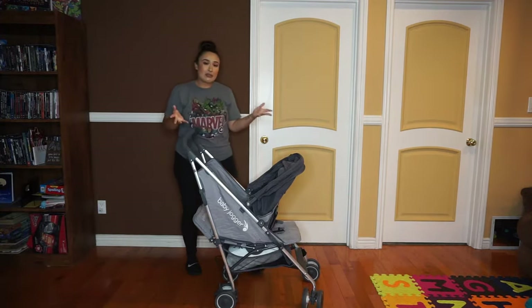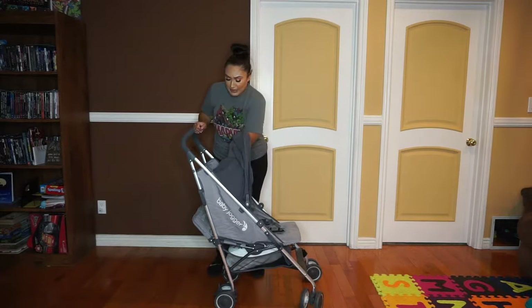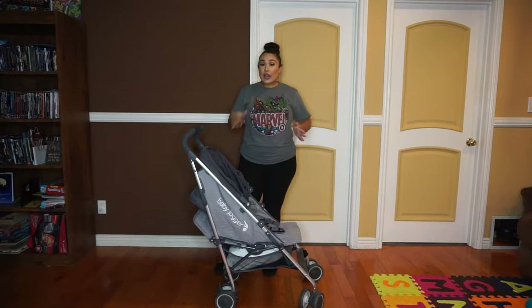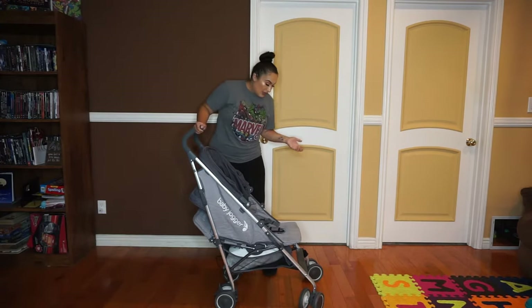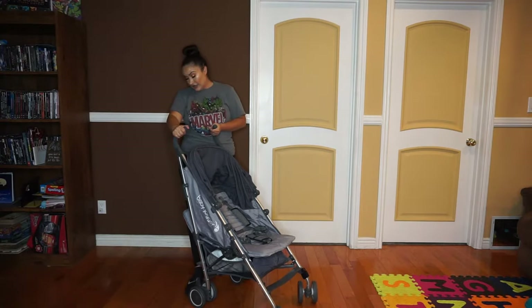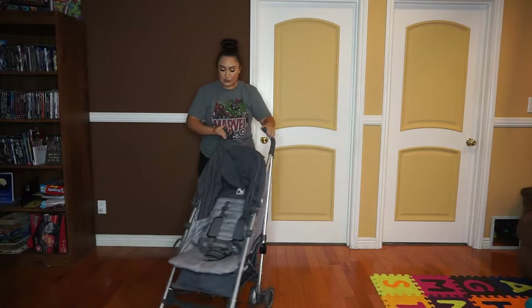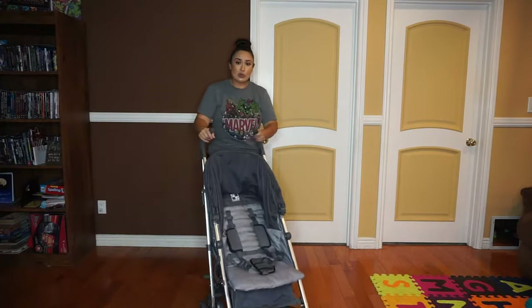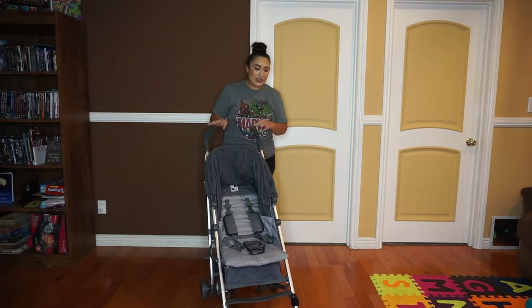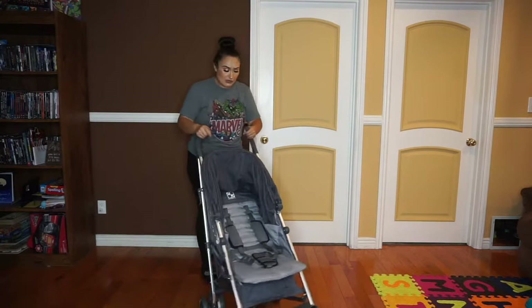So those are pretty much the main reasons why I chose it: it has a large canopy, reverse seating, it's lightweight and compact, and has a little bit more comfort to it. It also maneuvers very easily — it's not difficult to move even with a baby in it. The wheels are very smooth. I take it for walks and it goes over bumps and cracks quite nicely.